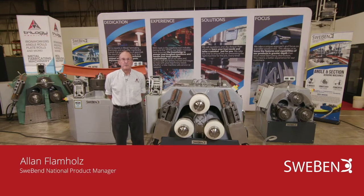Hi, I'm Alan Flamholtz from Trilogy Machinery and I'm going to introduce you today to the Swee-Bend Angle Bending Rolls. Before I tell you about Swee-Bend, I wanted to tell you about Trilogy Machinery.